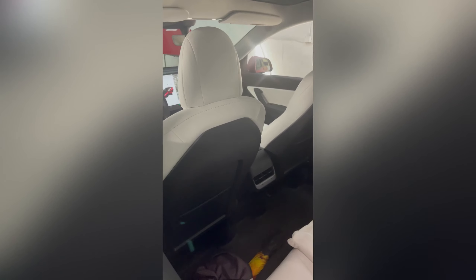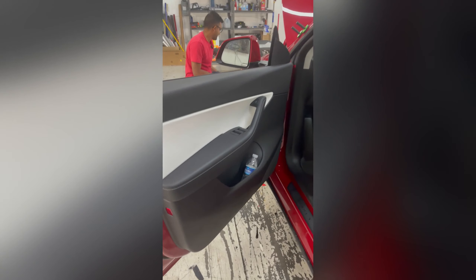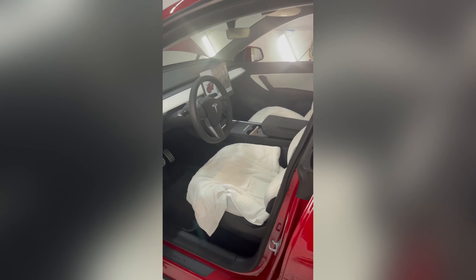Wow, that color though — that white is sexy. They always used to complain about Teslas having panel gaps. Let's see... wow, it's actually a pretty big panel gap there, but it's not too bad.